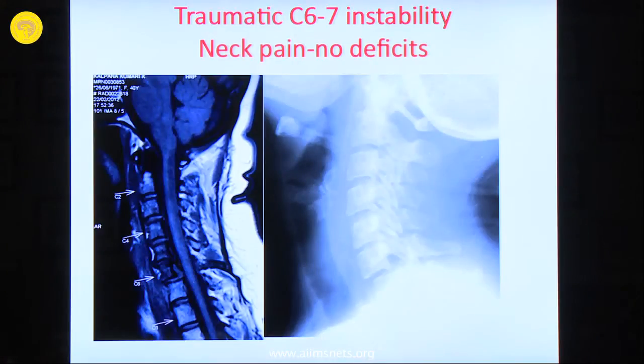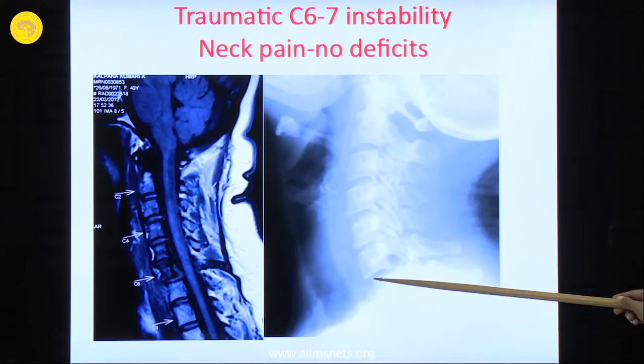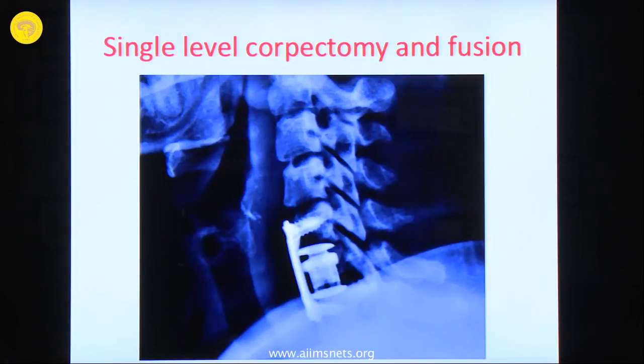This is a straightforward indication for fusion — traumatic disc prolapse with mild anaesthesia. The patient had no neurological deficits but there is no controversy about doing a fusion in such a case. An expandable cage with corpectomy followed by fusion was performed.